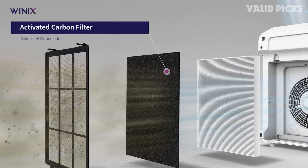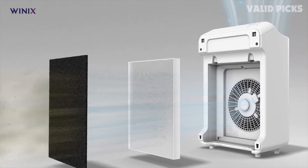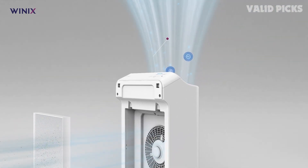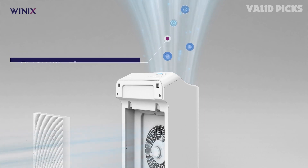Finally, the PlasmaWave technology provides an additional layer of air purification by safely neutralizing viruses, bacteria, and other harmful pollutants without producing any harmful ozone. This innovative feature sets the Winix 4-Stage True HEPA Air Purifier apart from other models on the market, making it a reliable and safe choice for your home or office.